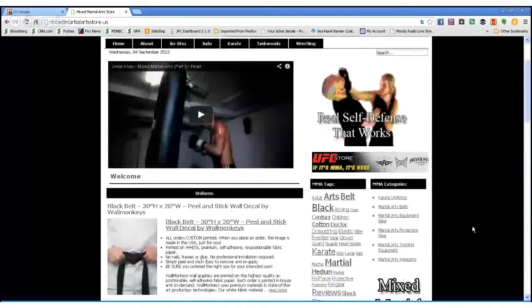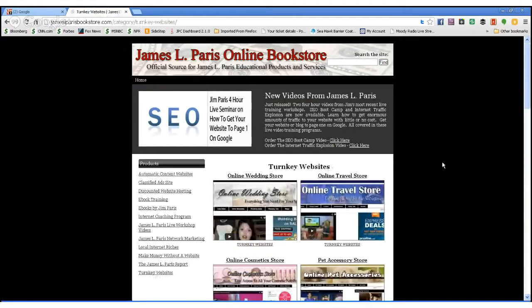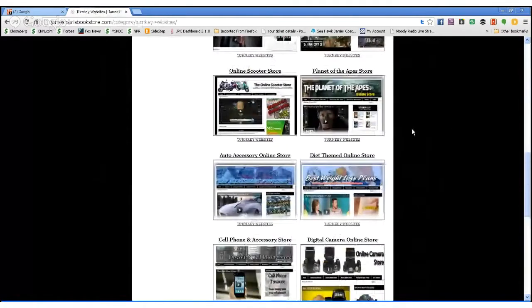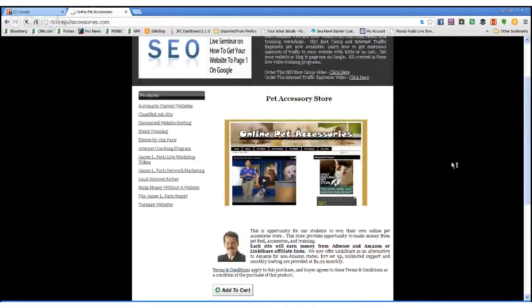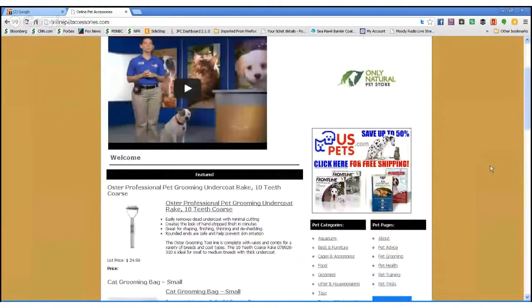We're going to have 20 stores. What we did was pick a theme for each one. So this store here is the mixed martial arts store. We have quite a large variety of these. Going back to jameslparisbookstore.com, I'm showing the whole list — we've got a Planet of the Apes store, a scooter store, and here's the online pet and accessory store. People spend a lot of money on their animals these days.